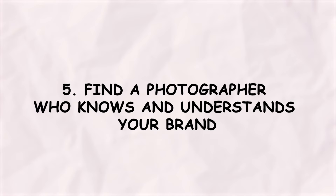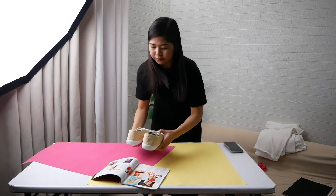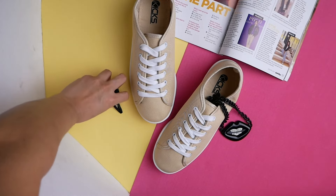Tip number five: find a photographer who gets your brand. You want your photos to match your vibe and message, so consistency is key for building trust with your audience. And finally, the big one: go for a photographer who specializes in the kind of shots you need. Photographing people is very different from taking photos of food and products, so stick to someone who knows their craft.